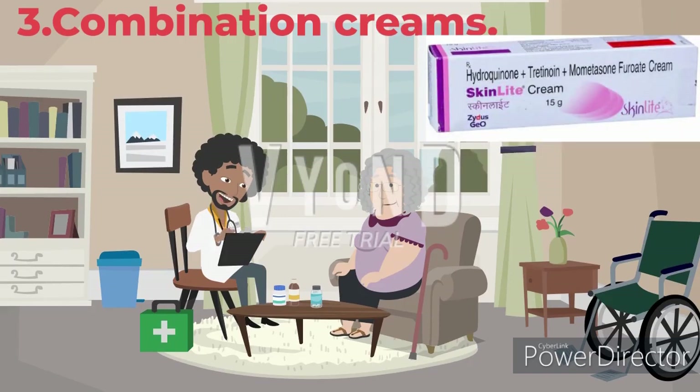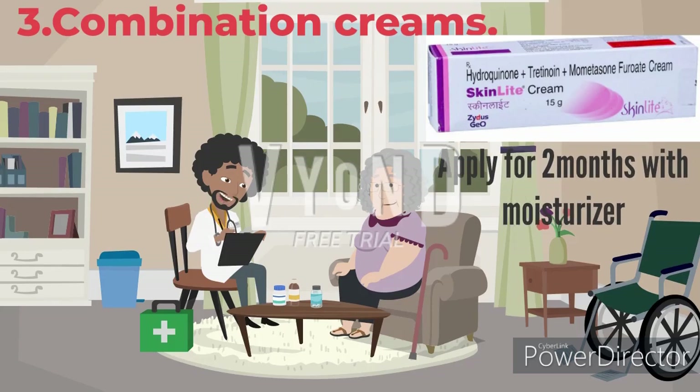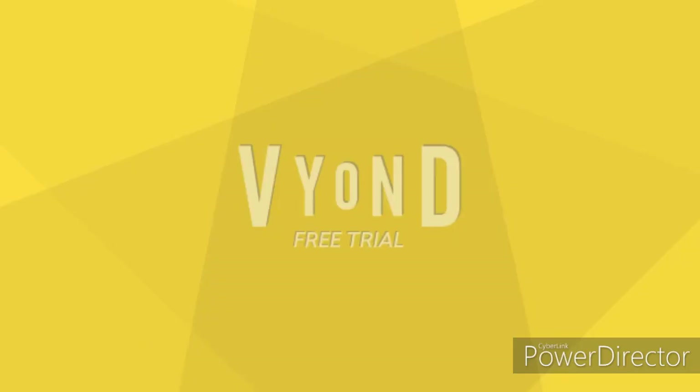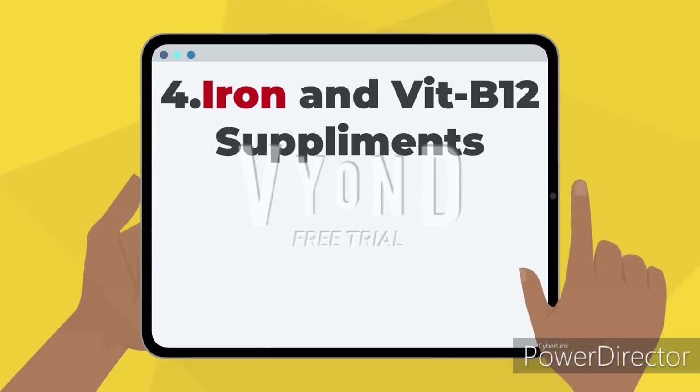Next is a combination cream that contains a steroid-based cream. You can use this and it should be applied for two months with a moisturizer. Moisturizer is mandatory, and sunscreen lotion is also mandatory.